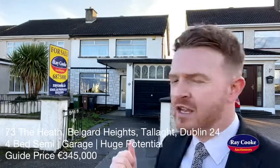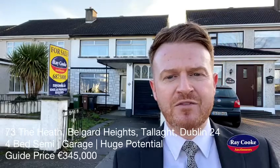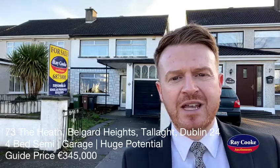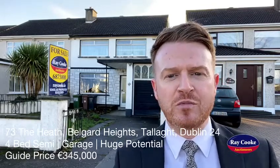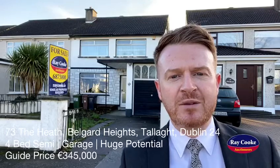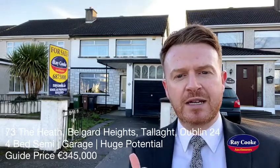It's a mature development. Number 73 — the heat is no different. It's a large four-bed semi with a south-facing rear garden, a block shed, and a garage. Heaps and heaps of potential — these houses in Bellegarde Heights are known for good, sizable family homes. It does need work, but it's priced accordingly with a guide price of €345,000. We're going to take a look at number 73.